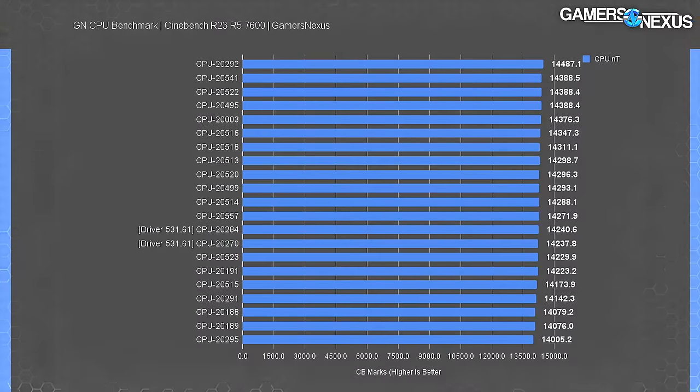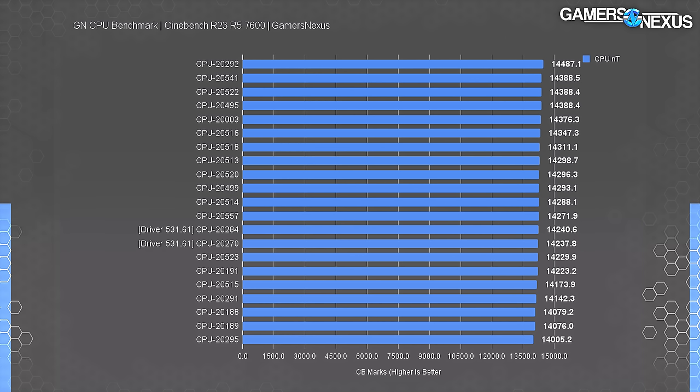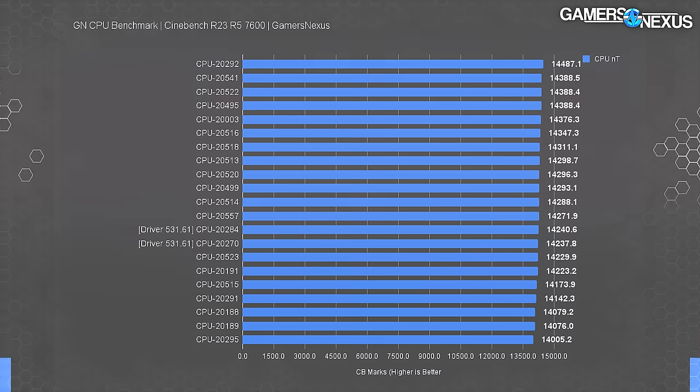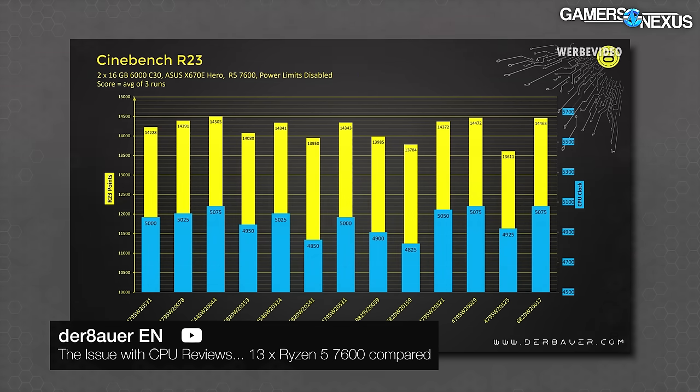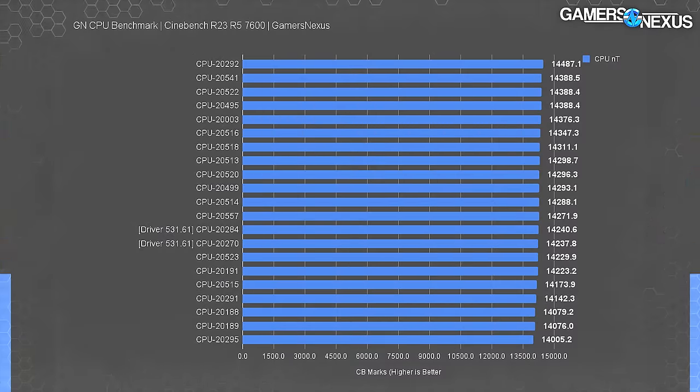For Cinebench R23, we're running multiple times with a full all-core workload — much heavier than games, so for AMD especially it should draw out any major differences from clock deviations. We observed a 3.4% maximum improvement bottom-to-top for AMD. Roman previously ran a similar test for R5-7600 samples and found a top-to-bottom of 6.3%. It's not too crazy of a difference considering they're two entirely different testing approaches and operators. We're both seeing higher differences in an all-core torture load like Cinebench than in heavy gaming loads, and both concluded all these CPUs are running well within spec.